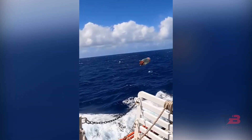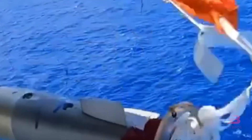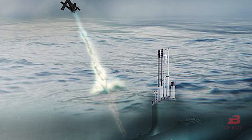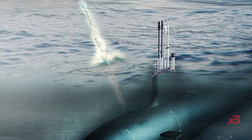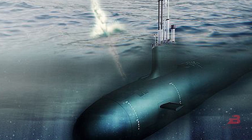As technology continues to advance, the development of torpedoes will likely evolve as well. Integrating artificial intelligence and aerial information transmission opens new possibilities for torpedo guidance. Submarine-launched drones may soon play a pivotal role in tracking and targeting distant threats, potentially enhancing attack efficiency and expanding target capabilities.